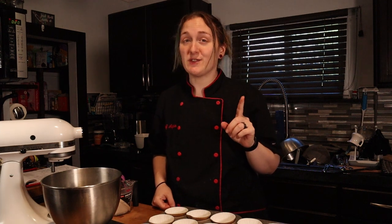Hey guys, coming at you today with an awesome recipe — only one net carb for one of these red velvet cupcakes with cream cheese frosting. So let's get started.